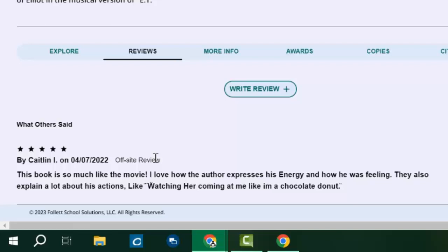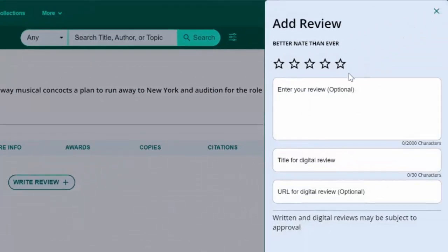You can see reviews written by other students, but you can also write your own. Here in this button it says write review. When you click on it you can rate the book from one to five stars, all the way from I don't recommend it to I love it.